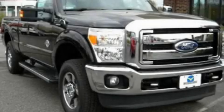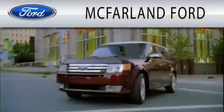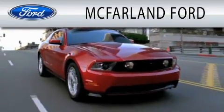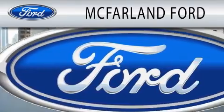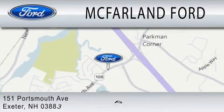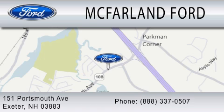We invite you to contact us today to learn more about this vehicle. McFarland Ford is dedicated to doing everything possible to ensure that the experience you have selecting your next vehicle is as pleasant as possible. We are located at 151 Portsmouth Avenue in Exeter.